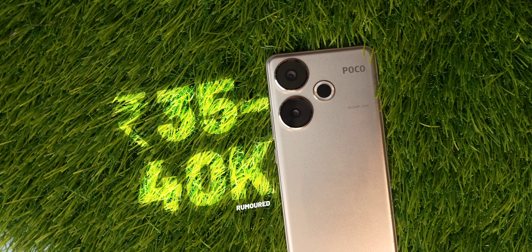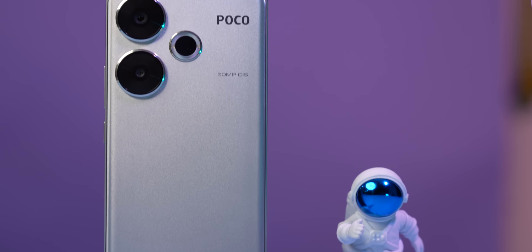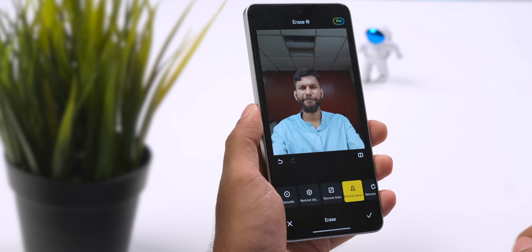Poco F6 is rumored to launch around 35,000 to 40,000 rupees. If they can push it under 35,000 — which Poco can, since Poco is famous for aggressive pricing — then at 35,000, this is a good phone. I want more smartphones to get onboard AI support. I'm up for it. On that note, this is Pradeek signing off. See you in the next video.